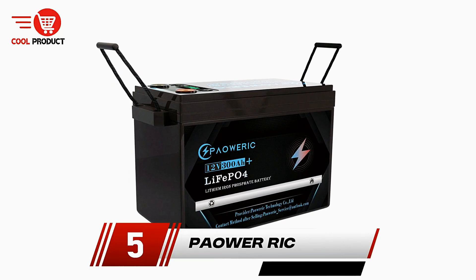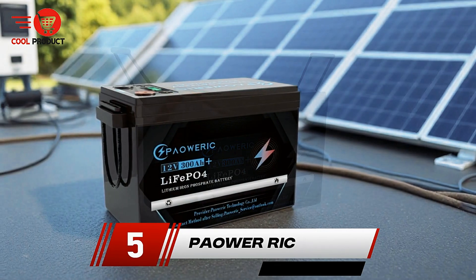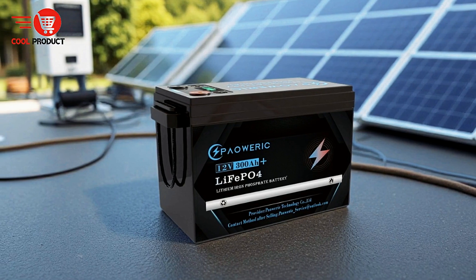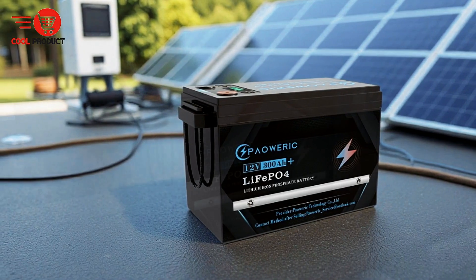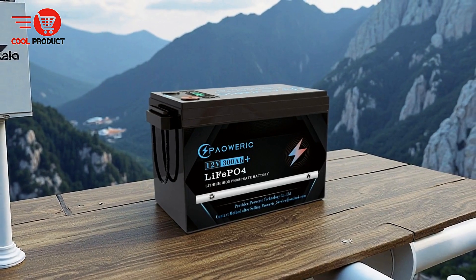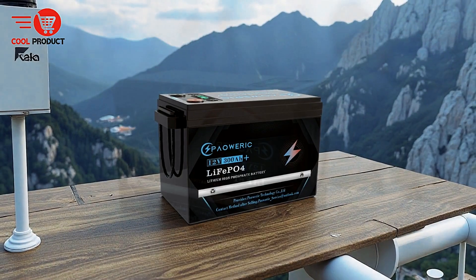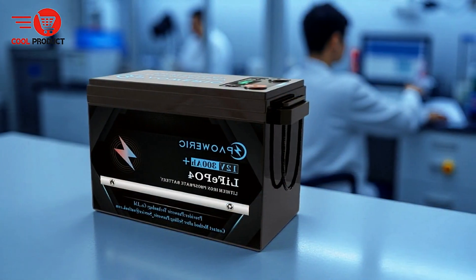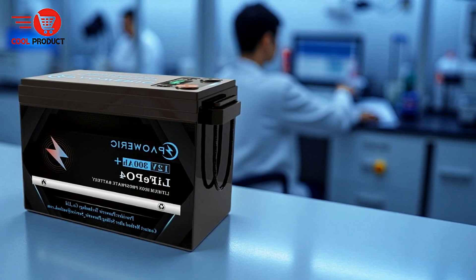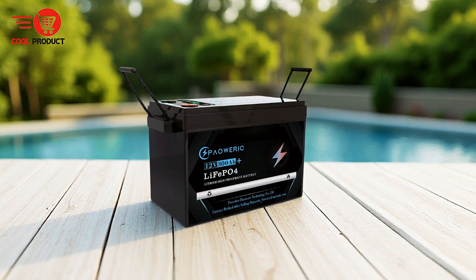At number 5, we have the PowerWeric LiFePO4 battery. The PowerWeric LiFePO4 battery represents a significant advancement in battery technology, offering a range of features that make it suitable for various applications. One of its standout qualities is its energy density, which is at least 300% higher than traditional lead-acid batteries. This increase in energy efficiency translates to more power, a smaller size, and a lighter weight, making the PowerWeric battery easier to carry and install.